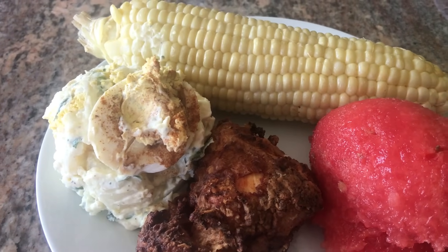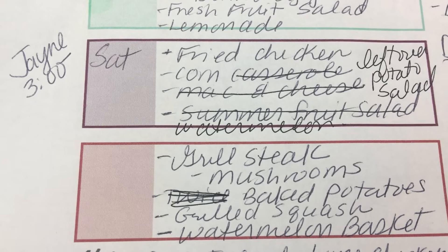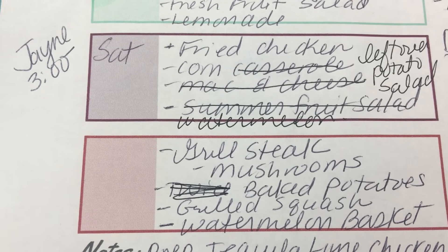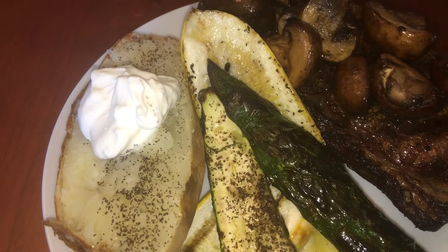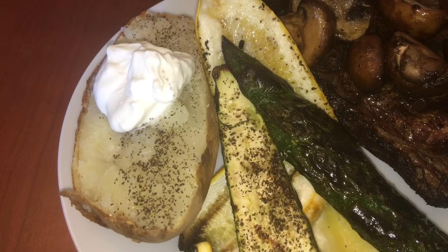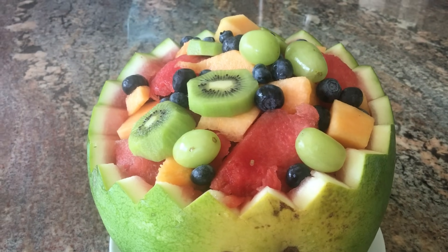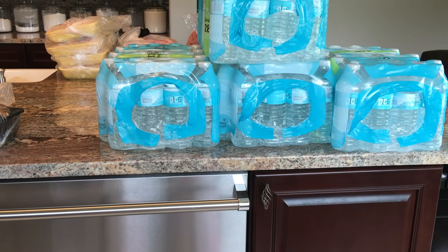We have leftover potato salad and deviled eggs, corn on the cob, and watermelon. Sunday I'm going to ask Ken to grill up some steaks and grill some squash, I'll brandy some mushrooms and make baked potatoes, and then together we can make a watermelon basket. Sunday is the season finale for Game of Thrones so the boys are going to want to watch that. Ken grilled New York steaks, I brandied some mushrooms, he cooked zucchini and squash on the grill, and Ken made a beautiful watermelon basket full of fresh fruit for dessert.